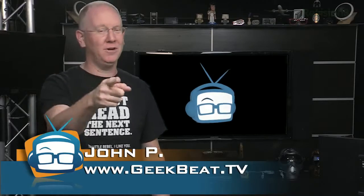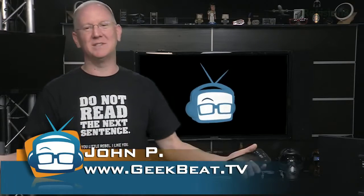On this episode of GeekBeat: one of the best camera apps I've ever seen, a $30 Kickstarter project for kids, and I'm putting a motor on a kayak. I'm John P. It all begins now.